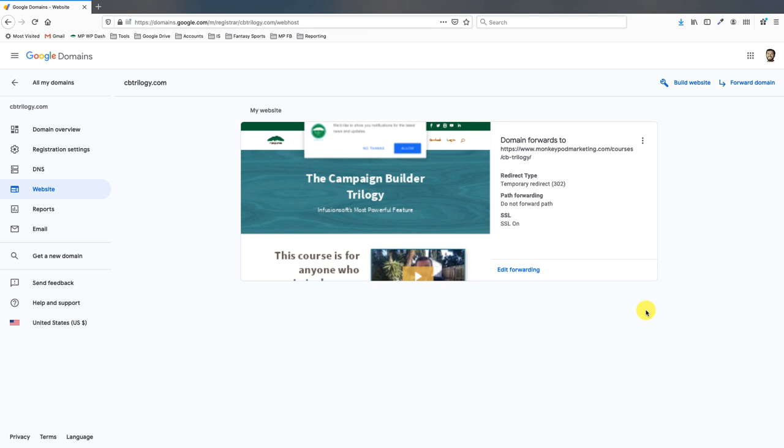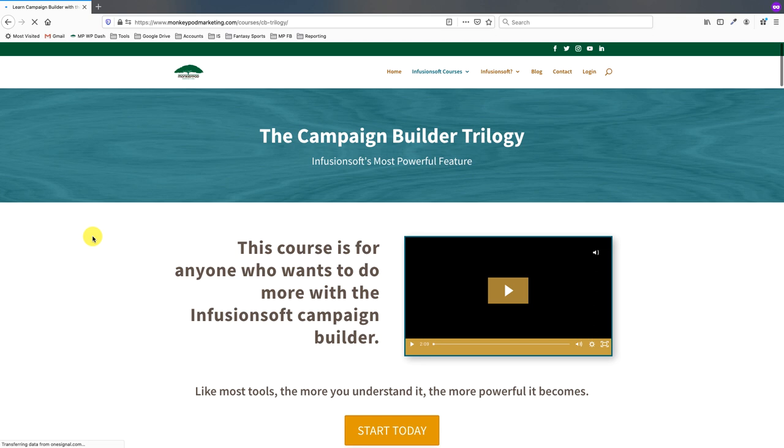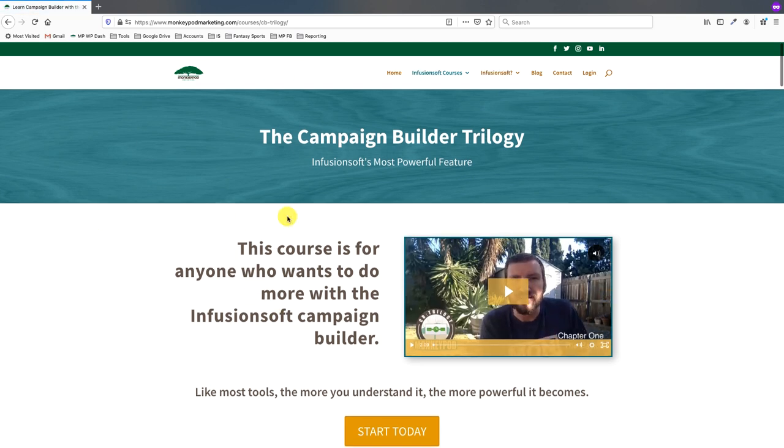So let's go ahead and test this by pulling up cbtrilogy.com — and boom, it redirects to the CB Trilogy page on my site. As you just saw, you can quickly and easily buy a domain and set it up to forward to an existing page on your website.